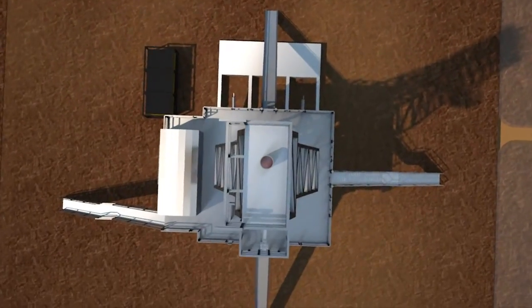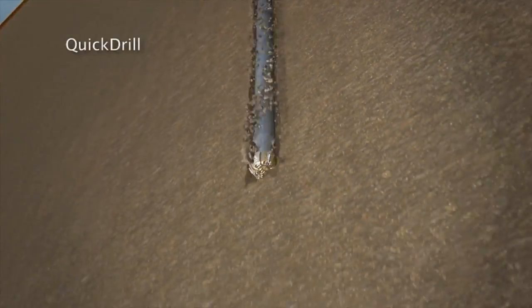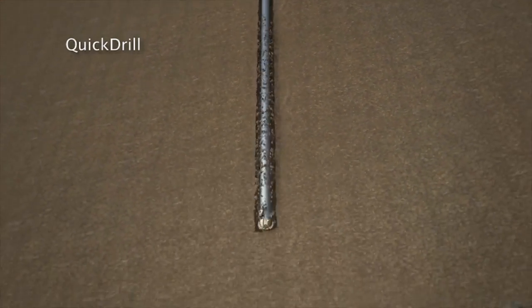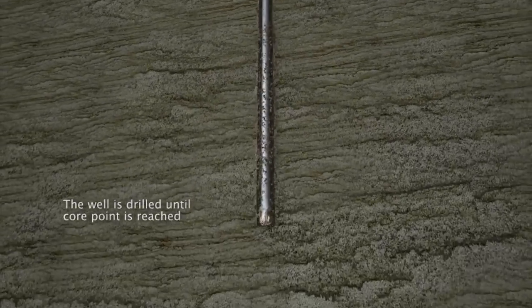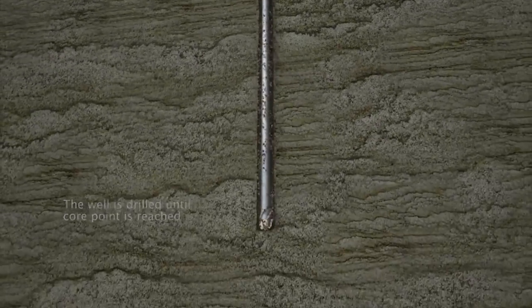Coring points are often thousands of feet below the surface and need to be reached in the most cost-effective and safest way. QuickDrill enhances the efficiency of the coring process, allowing the operator to alternate between coring and drilling as they wish. This is achieved by setting or lowering a bit into the center of the core head, transforming it into a full-hole drill bit.